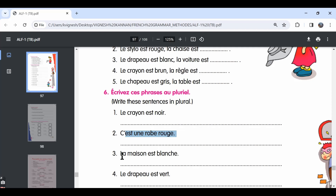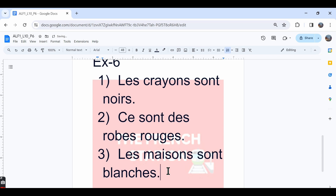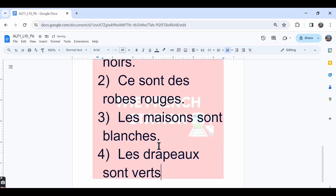The third one, la maison est blanche — the house is white — and the plural form is les maisons sont blanches — the houses are white. The fourth one, le drapeau est vert — the flag is green — and the plural form is les drapeaux sont verts. We need to be careful while writing drapeau in the plural form because we don't add the letter S; instead, we add the letter X.